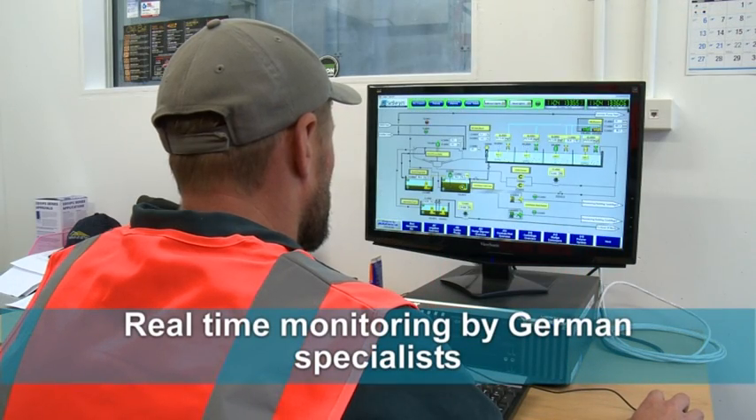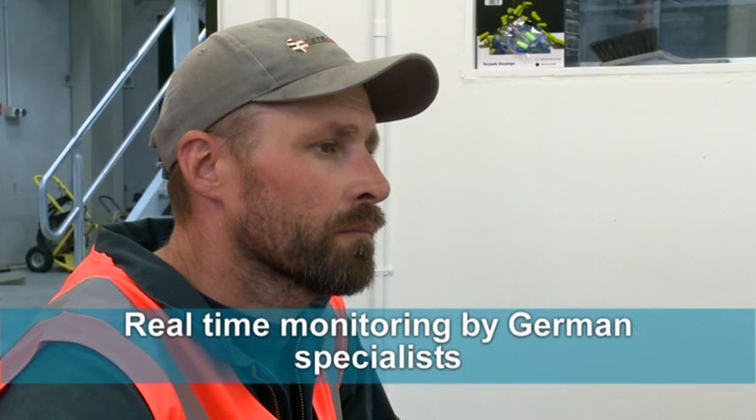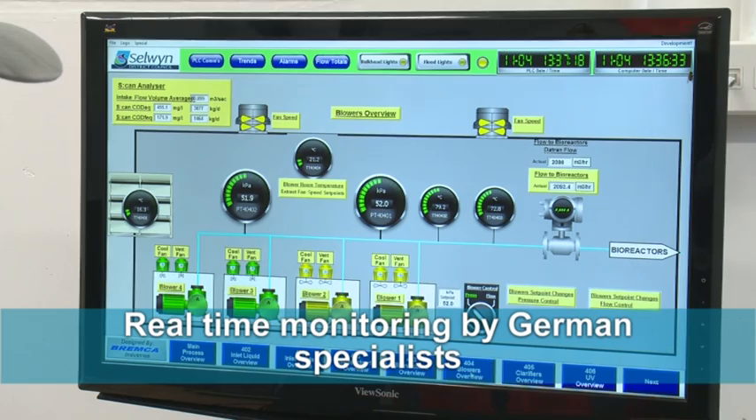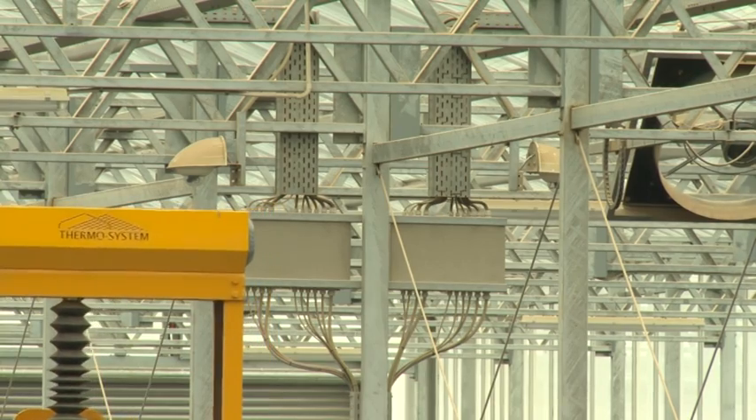The chambers themselves are fully monitored. We have a couple of sensors in here that measure the temperature inside the chamber and also the humidity. Halfway down the chamber, we have a couple of video cameras, so they can actually jump on the internet and see pretty much what's going on all the time inside the chamber. If we have any programming issues, they can also go through the internet and make alterations to our programming.